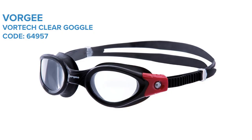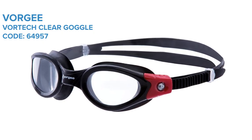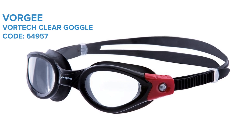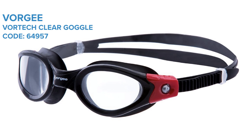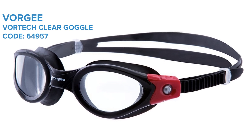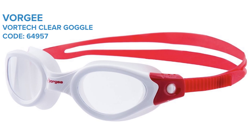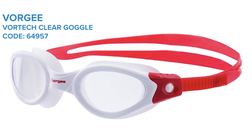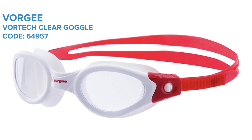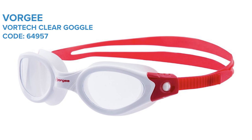Vorgee Vortech Clear. The Vortech Clear goggle from Australian brand Vorgee has a simple style, but they're incredibly comfortable to wear, and they also come in at a really great price point. The most noticeable thing about these goggles is how lightweight they are, with the soft gasket and frame making them really comfortable with minimal pressure on the face. The curved anti-fog lenses also provide clear wide-angle vision, and they have a dual silicone band to ensure the goggles sit in the correct position.